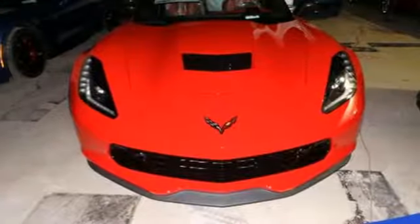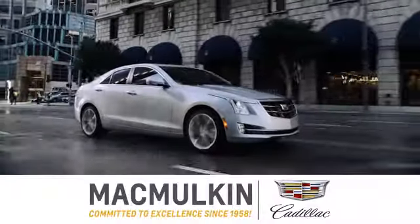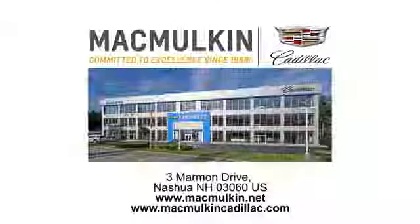If you've been waiting for the perfect time for a test drive, the time is now. Experience it today. Call, click, or stop into MacMulkin Cadillac today. We've been committed to excellence since 1958.